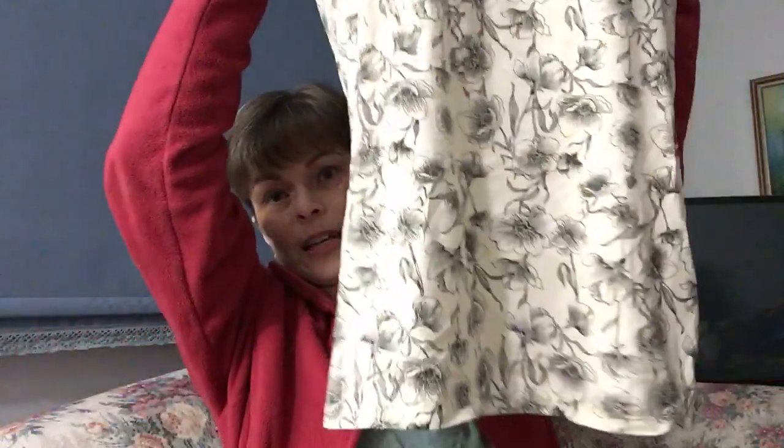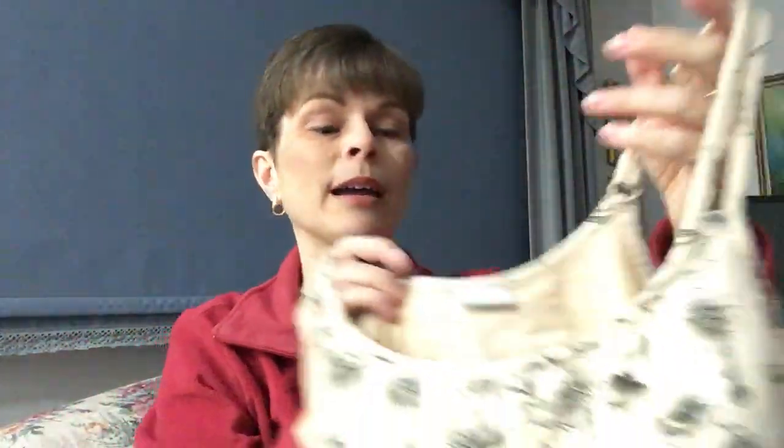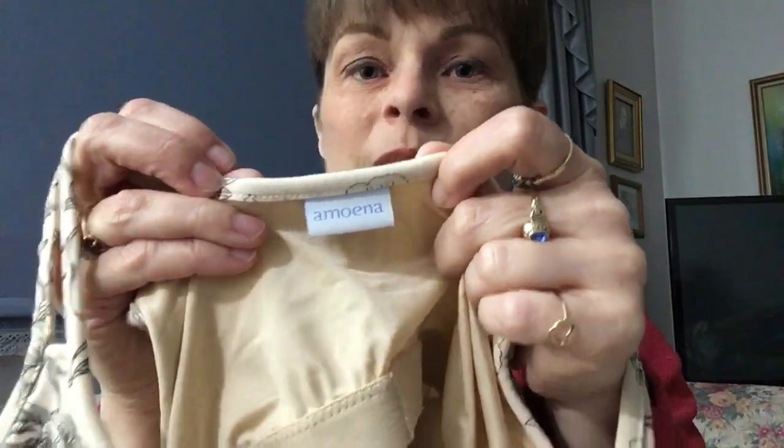Another alternative: if you find it too irritating with your bra straps, I would highly recommend getting what's known as a shelf bra. You can wear these all year long — they keep you warm and cozy in the winter or cool in the summer. They come in all different shapes and sizes. This particular one is made by Amoena — that's M-O-E-N-A.